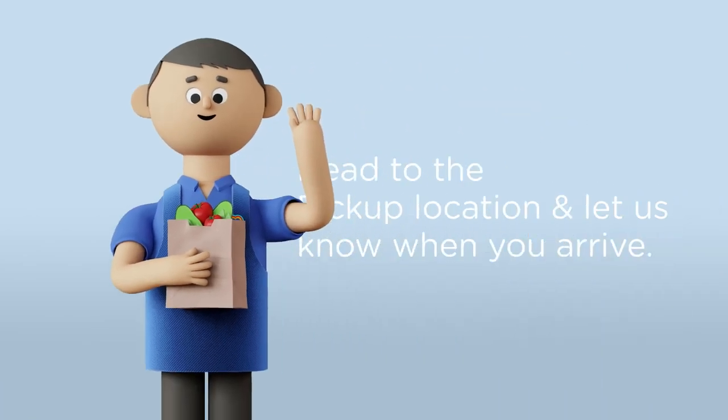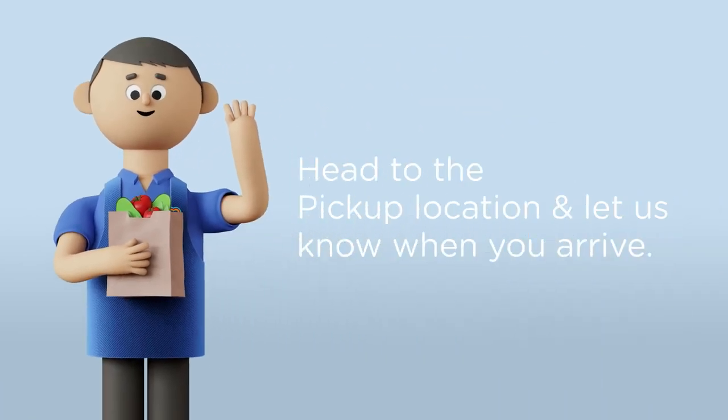Then, when it's time, let us know you've arrived. We'll be right out to load your groceries to your vehicle. We look forward to serving you.